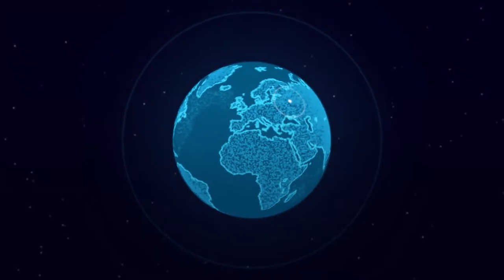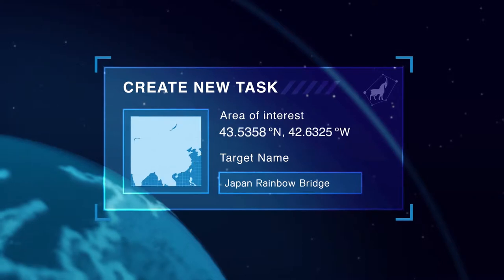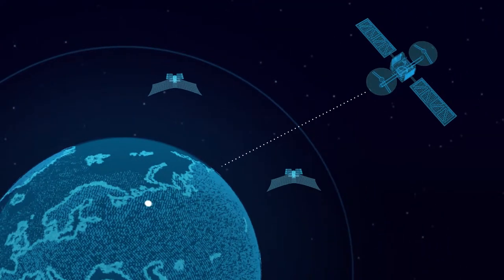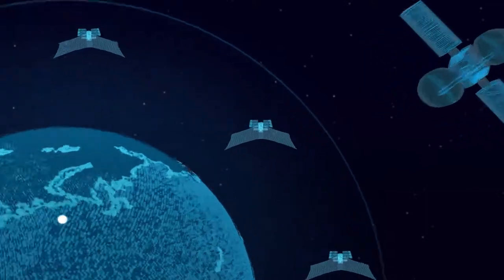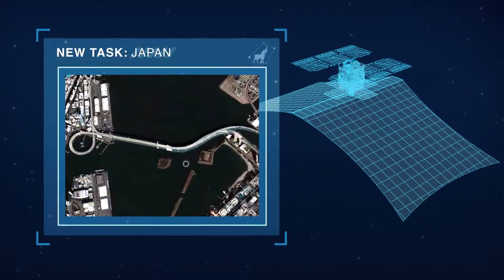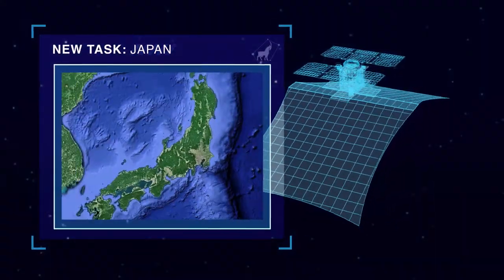The process starts by placing a request through a simple interface and identifying areas of interest. Once the user request is placed, it's instantly routed to the Capella constellation via a communications satellite. The Capella satellite is then positioned for the task — this could be as small as a millimeter-scale change detection in infrastructure to as wide as an entire country.